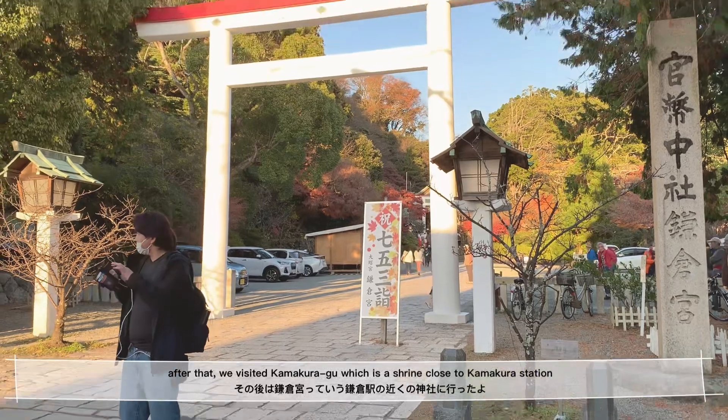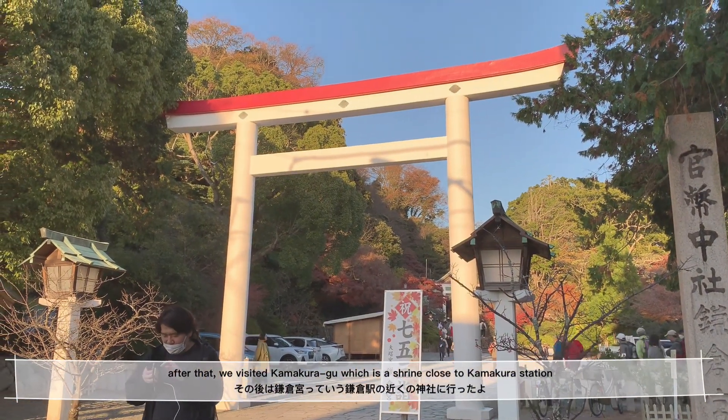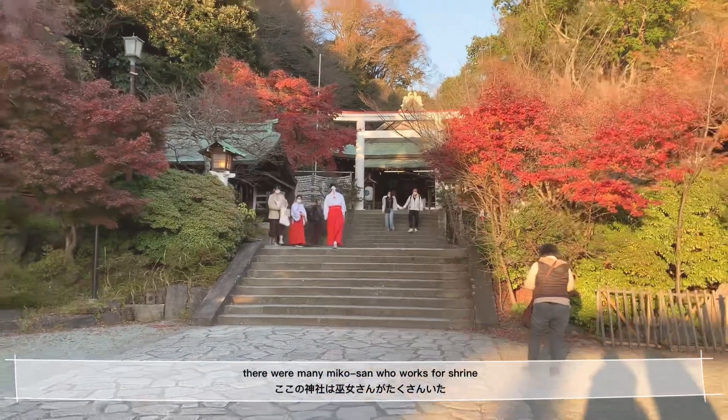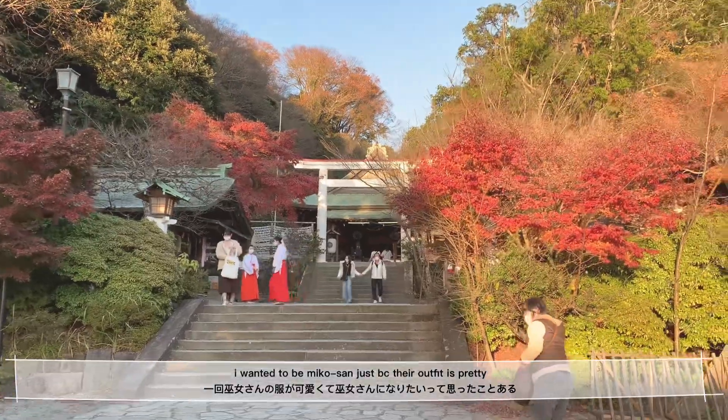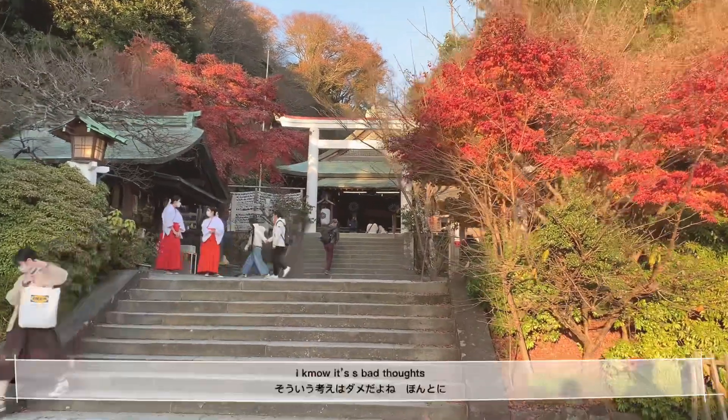After that, we visited Kamakura Gu, which is a shrine close to Kamakura Station. There were many miko-san who work for the shrine. I wanted to be a miko-san just because their outfit is pretty — I know it's a bad thought.